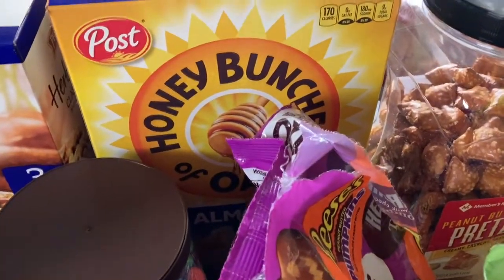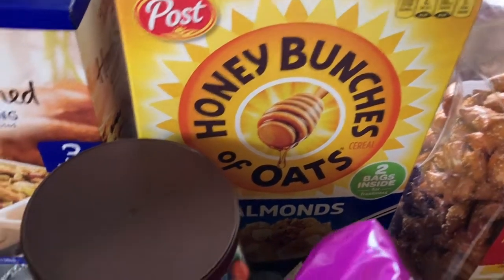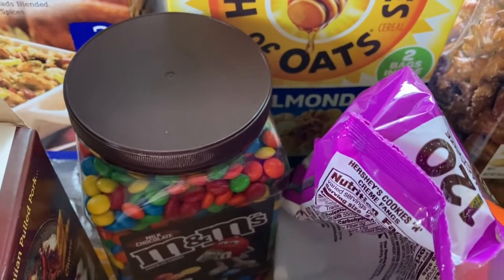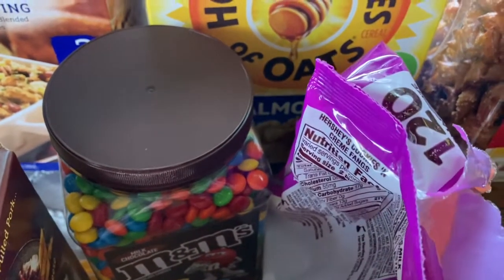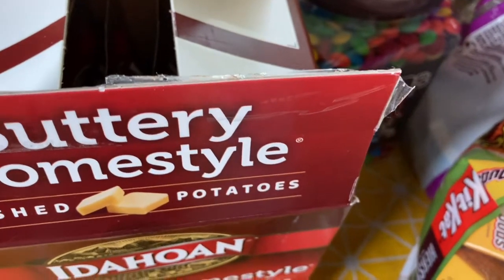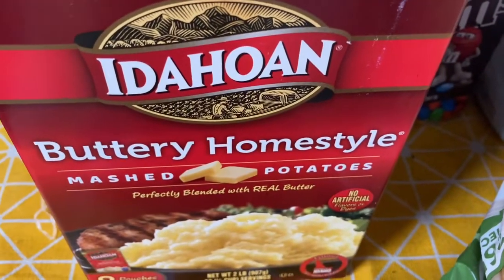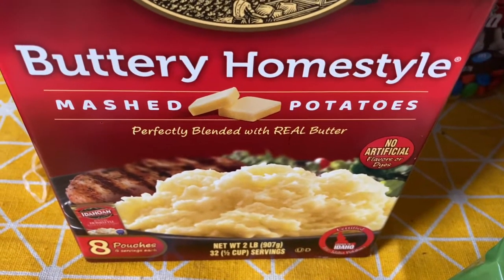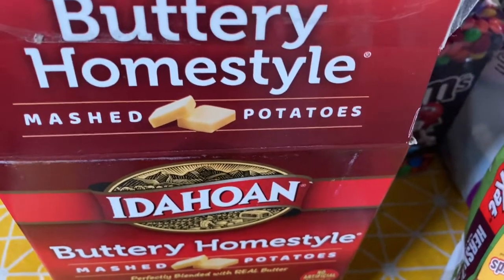Then we got these Honey Bunches of Oats with almonds — there are two bags in there. And I got these M&Ms, which will last us about a month or two. We use them in yogurt and I'm probably going to use them for holiday cooking just like I did last year. Then we have this which has already been opened. I made it the night we got home because I wanted something really quick to feed everybody. This is the Idahoan buttery homestyle mashed potatoes — there are eight pouches in there and I think it was around six dollars. They're over a dollar each at Walmart, so it was a good deal to get the whole box.